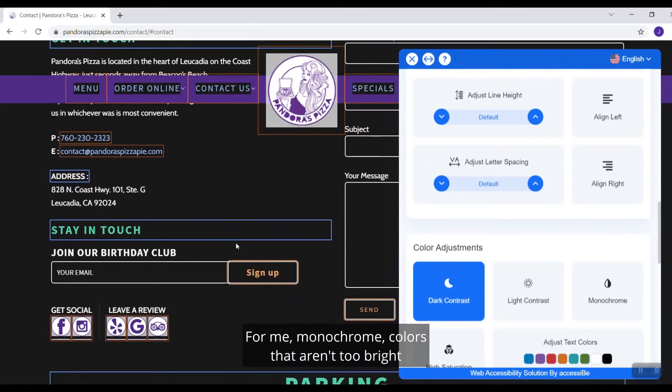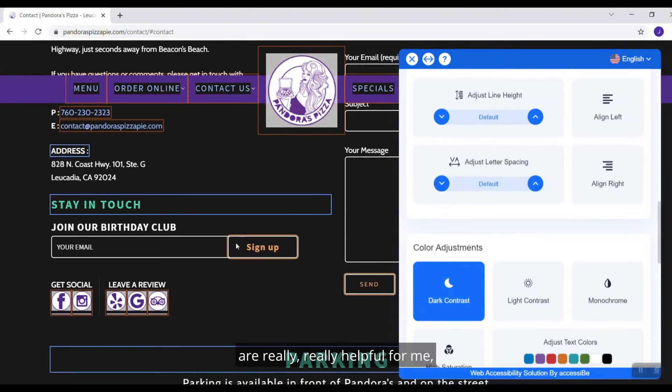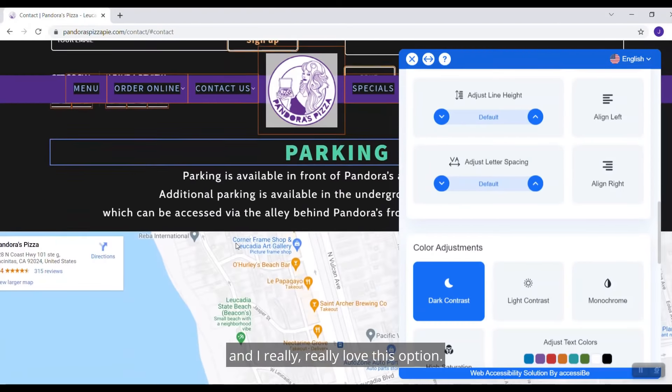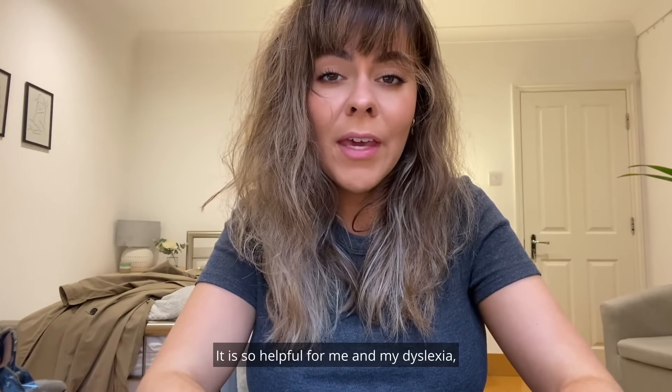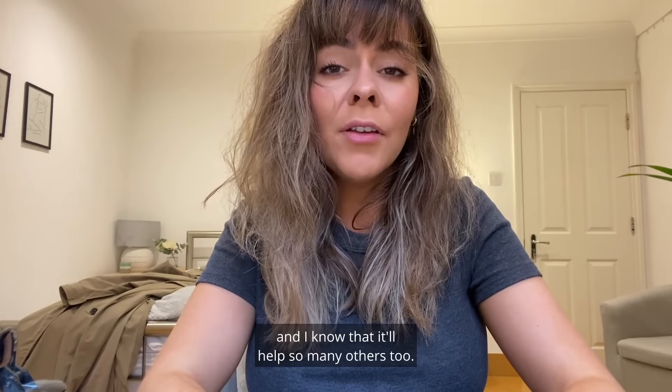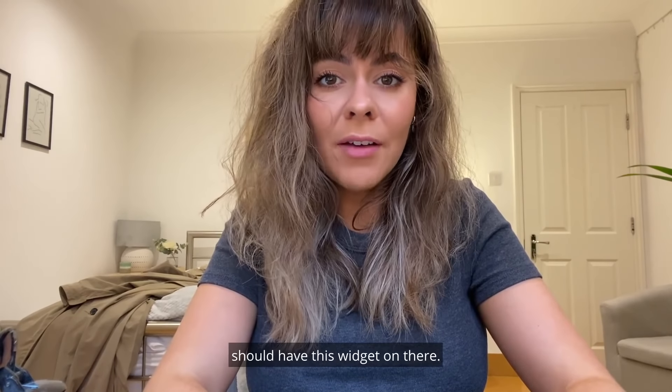For me, monochrome colours that aren't too bright are really, really helpful, and I really love this option. I'm so glad I came across accessiBe. It's so helpful for me and my dyslexia, and I know it will help so many others too. I really do feel like every website should have this widget on there.